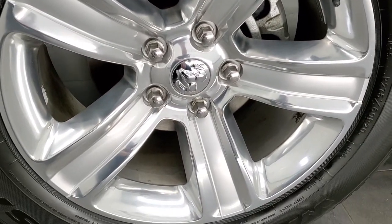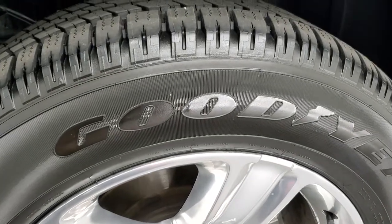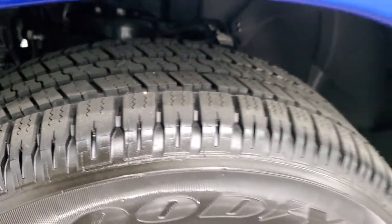This one comes with the polished aluminum and painted 20-inch alloy rims, and it has Goodyear Wrangler SRA 275-60R20s. These tires are brand new — you can still see the little wear knobs on them. We put those on during our safety inspection.